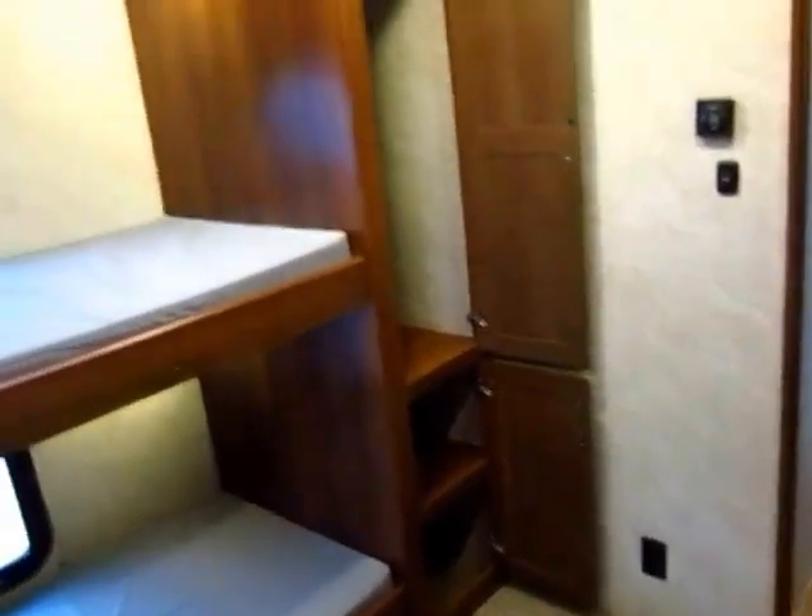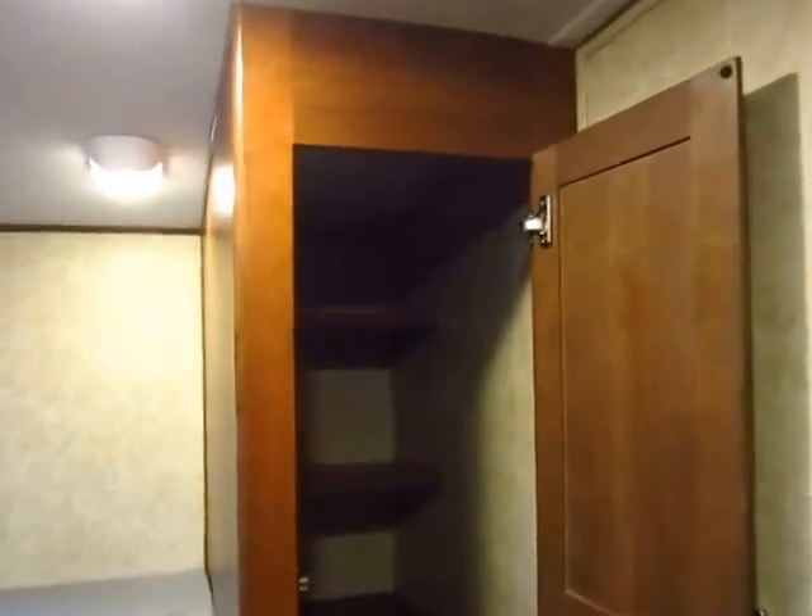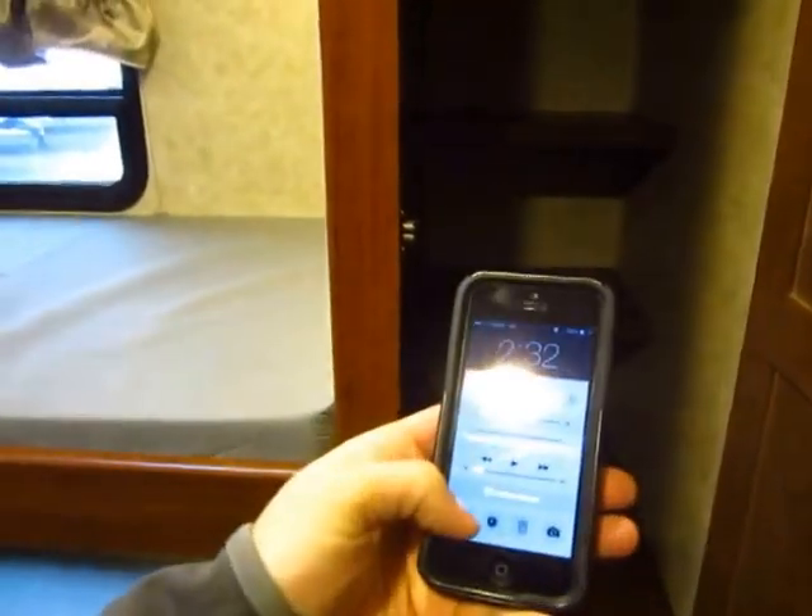The little closet over here has more individualized private storage space. Not only is it deep, but they put a second layer of shelves in the back. You see all the extra space you get back here — they put those half shelves back there so that you can double layer your storage. These are super big and deep for all the kids' little goodies.